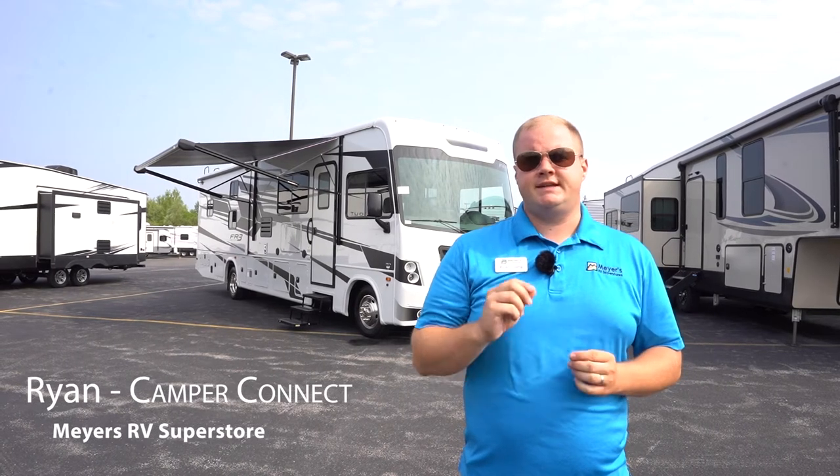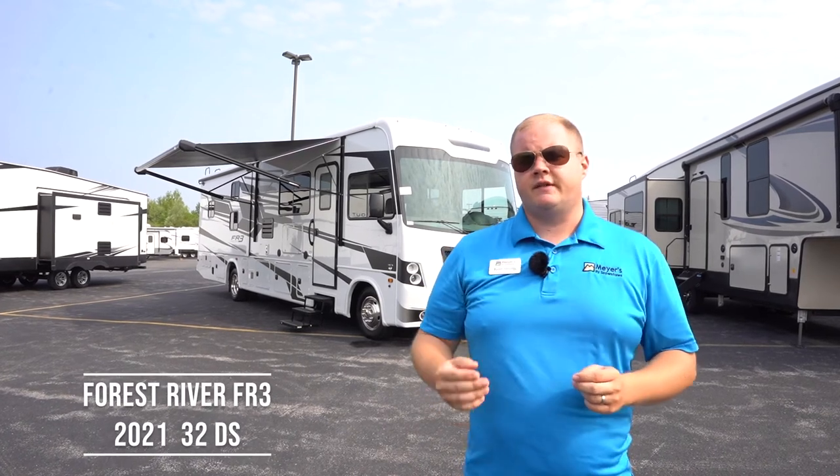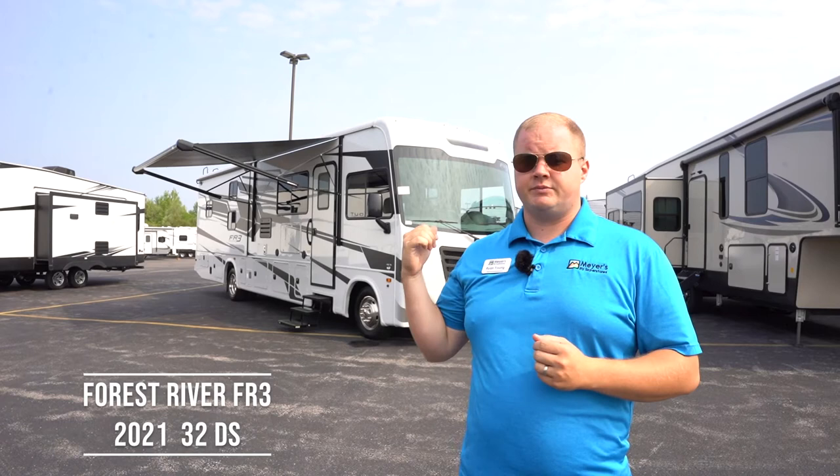Hey everyone and welcome to Camper Connect with Myers RV. My name is Ryan and today we're going to be taking a look at the 2021 Forest River FR3 32DS. This model holds a special place in my heart because it is the first motorhome floor plan I ever sold, so let's check it out.